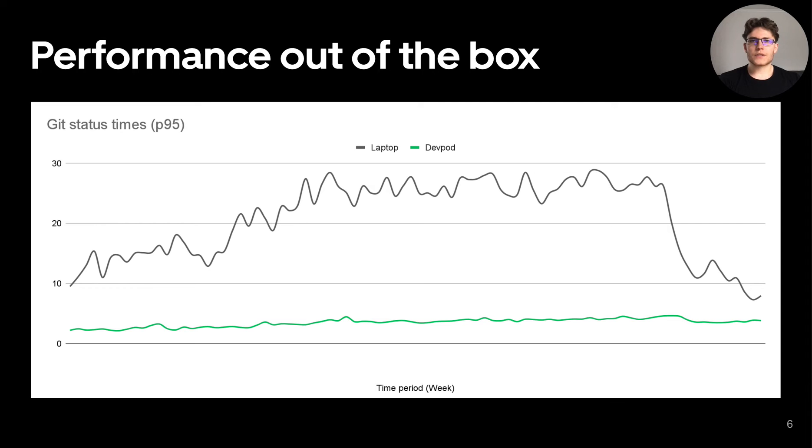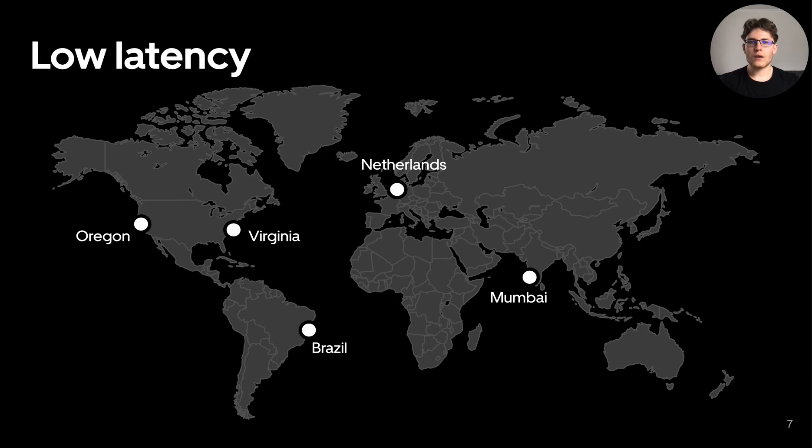However, there is still one performance-related concern. Since DevPods are sharing resources of compute hosts, sometimes multiple heavy users may impact each other during work hours. To address this, we are working on a smart balancing algorithm based on the environment's compute footprint. When it comes to developing on remote environments, latency is one of the most important factors that directly contributes to user experience. We're currently providing five clusters close to Uber's engineering hubs to ensure low latency.